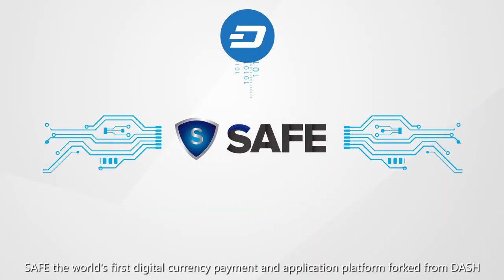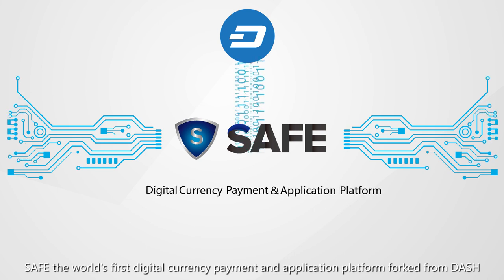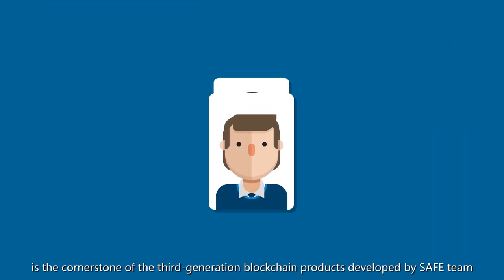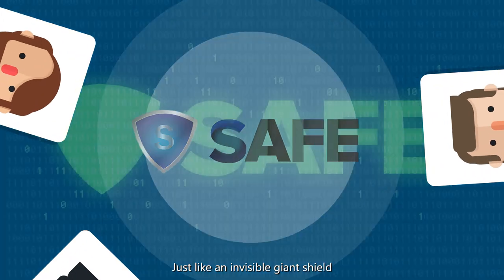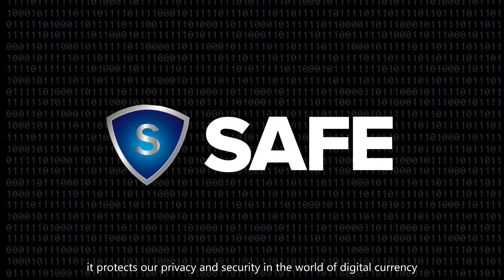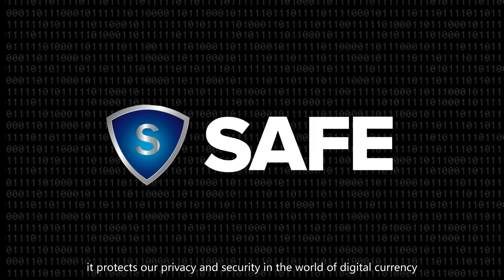SAFE, the first digital currency payment and application platform, thought from Dash, is the cornerstone of the third generation blockchain products developed by the SAFE team. Just like an invisible giant shield, it protects our privacy and security in the world of digital currency.